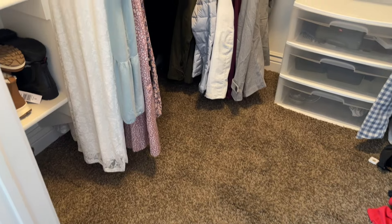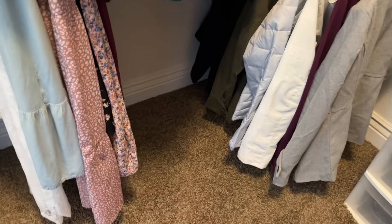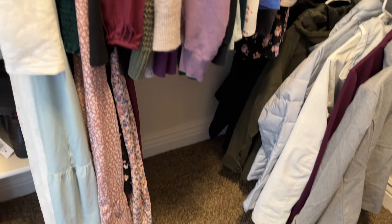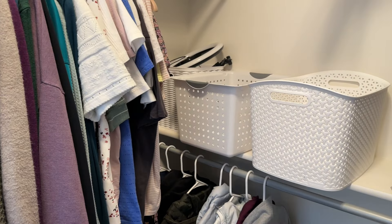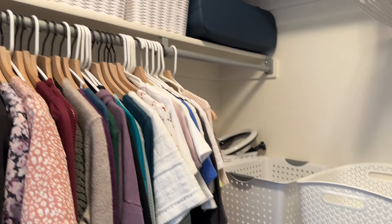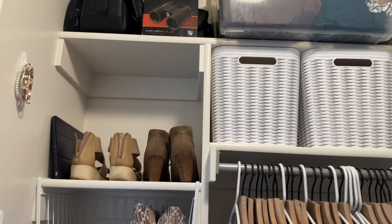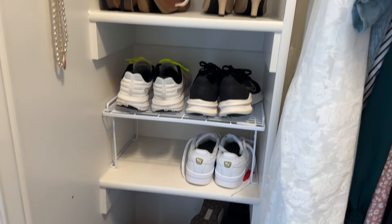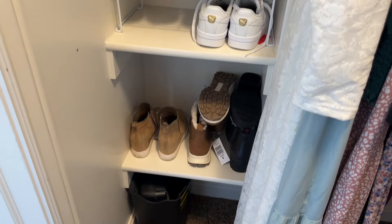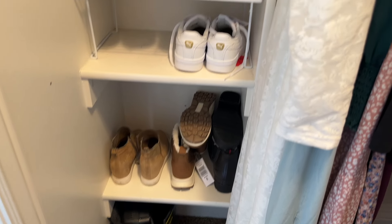I was able to get everything decluttered and out of my closet in 15 minutes — it was really pretty easy. There wasn't a lot of stuff but I did have to make super quick decisions, and making those quick decisions made this 15-minute declutter go by really fast. I know you can do this too — set yourself a 15-minute timer and go find a space to declutter. I hope you found this motivating today. Thank you for being here and I'll see you next time. Bye!